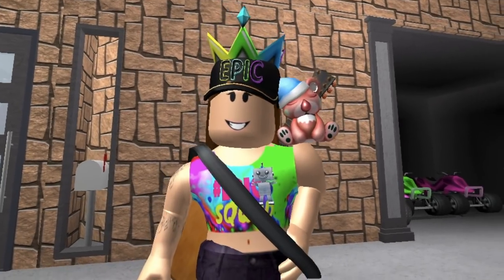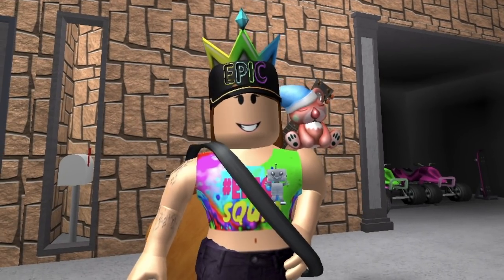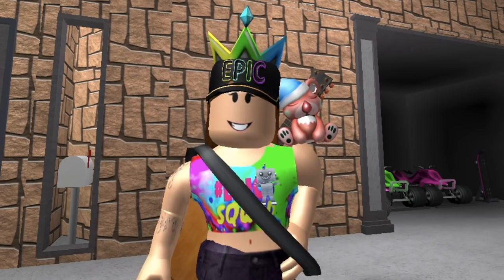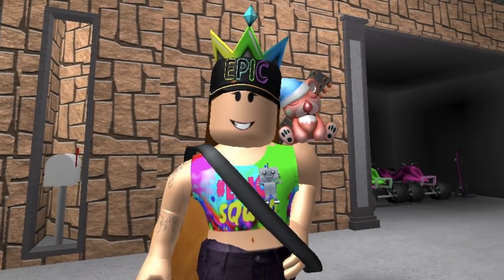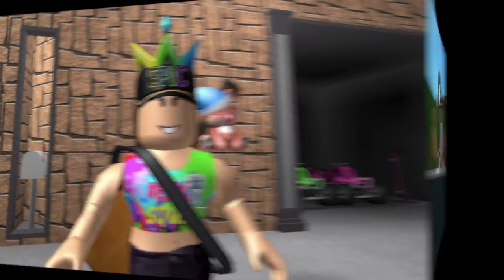Hey everybody, welcome back to another video. It's your girl Nezzy and today I'm going to be going through the new update with you guys. As you all know, we now have a mascot, Cozy the Koala, and we built her an epic treehouse to live in. But right as Cozy was about to record the tour, the new update in Bloxburg dropped.